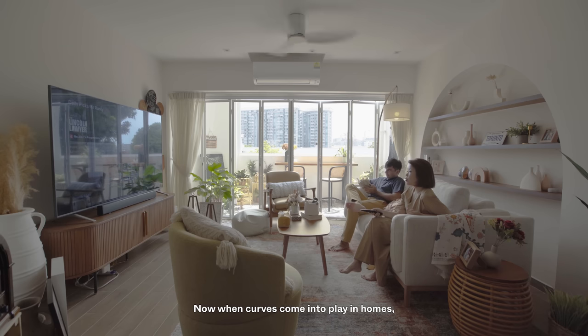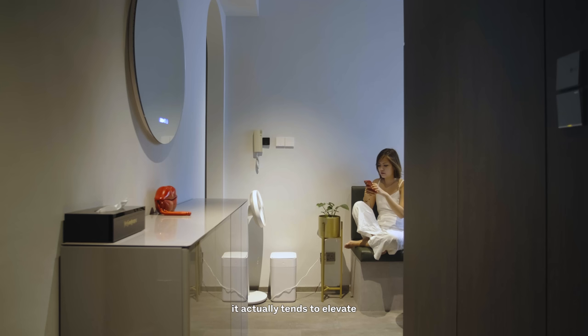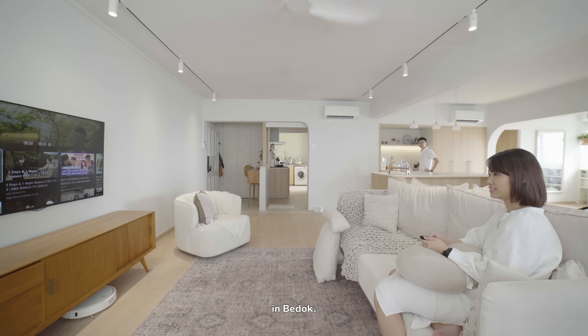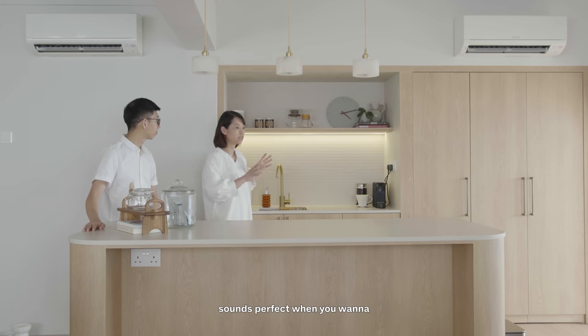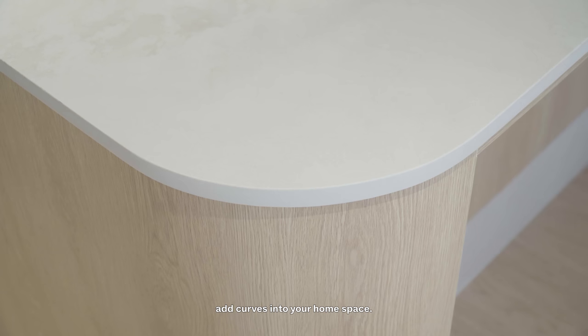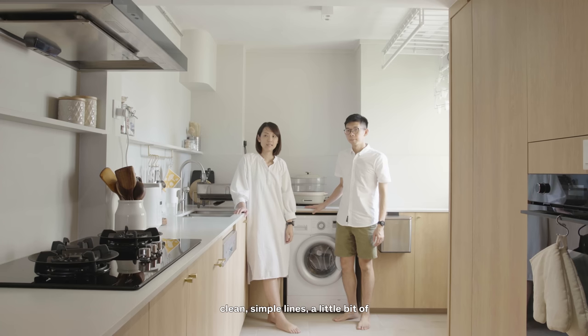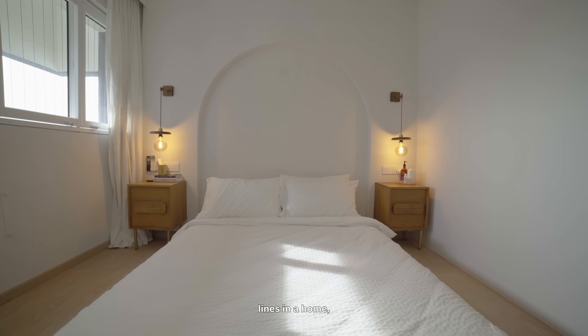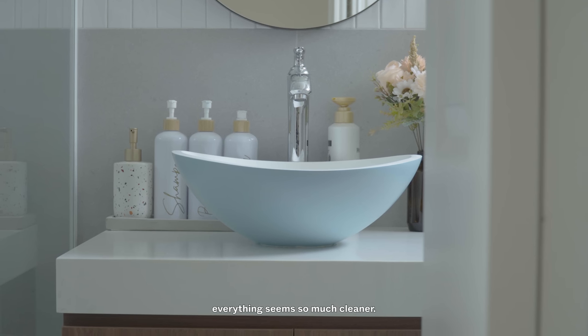When it comes to interior home styles, when curves come into play, they tend to elevate the design. An example would be a modern Scandinavian transformation in Bedok, where Pei Ying and Jia Hong decided to go with a Scandi style — a choice that works perfectly when you want to add curves into your home space. The Scandinavian style focuses on clean, simple lines, minimalism, and functionality without sacrificing beauty. Part of what makes it so aesthetically pleasing is its lack of clutter, and adding curves to the lines in the home makes everything seem so much cleaner.